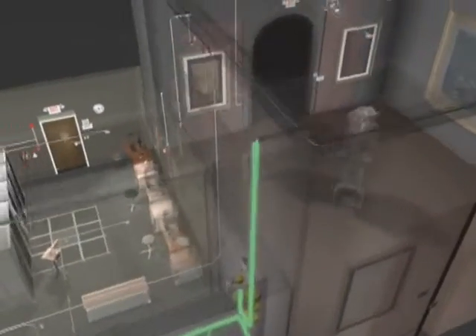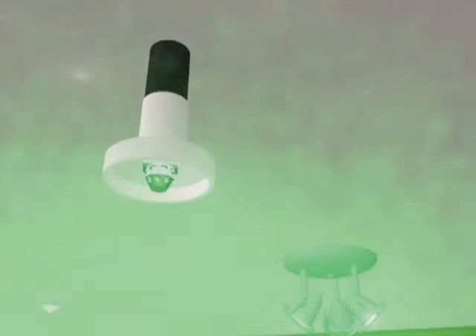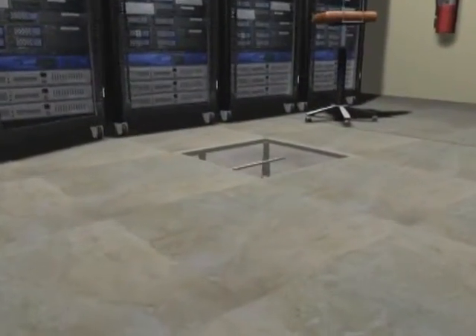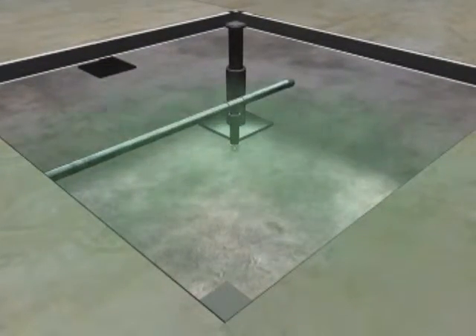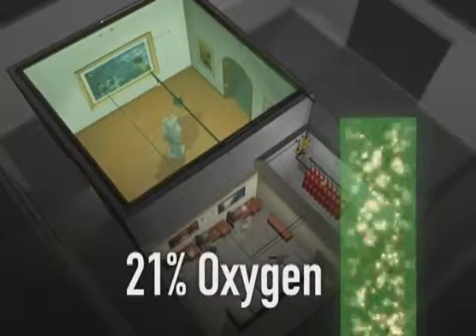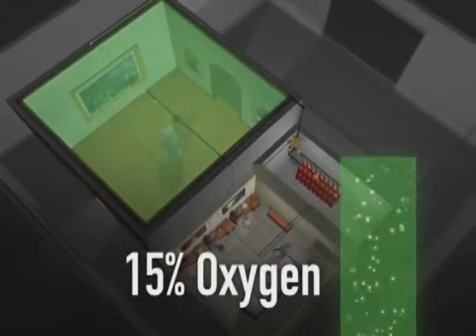In overhead installations, nozzles are fitted with a deflector shield to direct the agent flow into the hazard. These specifically designed nozzles quickly discharge Inogen into the protected zone. As the Inogen clean agent completely floods the protected area, the oxygen content in the air is diluted below 15%, suppressing the fire hazard.